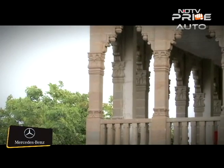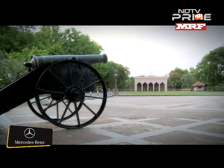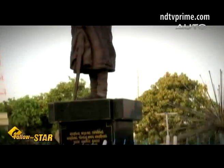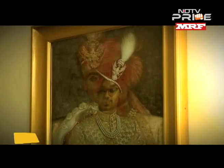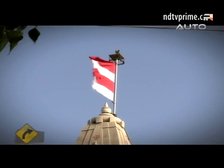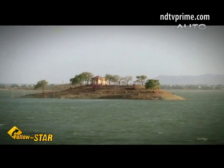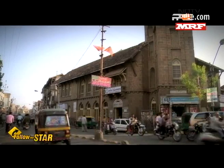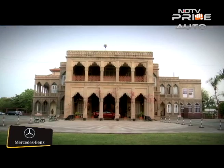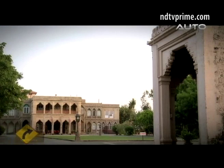The city of Bhavnagar is the best starting point for travelers exploring the southern tip of the Saurashtra peninsula. It was once a princely state ruled by the Rajput Gohil family. Apart from a 19th century temple and a scenic lake, other attractions include a few heritage buildings and the Nilambag Palace, which in its new avatar is a plush heritage hotel.